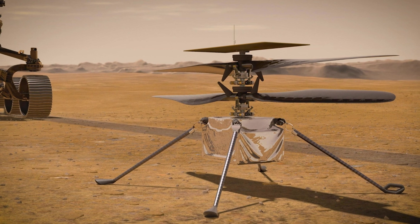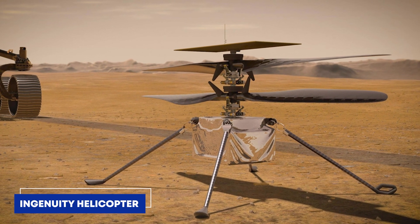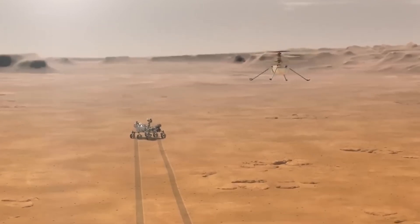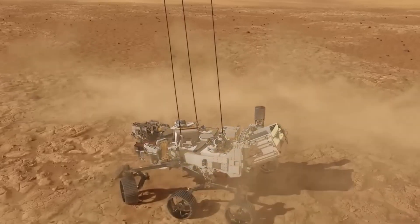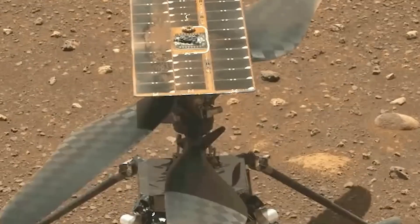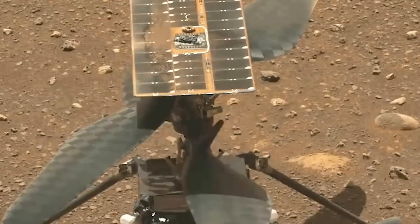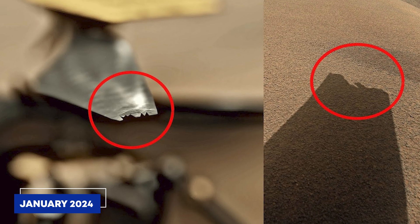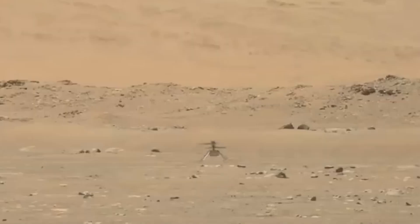Joining Perseverance was the remarkable Ingenuity helicopter, a four-pound marvel built to test powered flight in Mars' thin atmosphere. Its success led to an extended mission where it scouted terrain, aiding Perseverance in exploration. Over nearly three years, Ingenuity made 72 flights, covering over 17 kilometers. Though its mission ended in January 2024 due to rotor damage, Ingenuity's journey proved how crucial aerial exploration could be for future Mars missions.